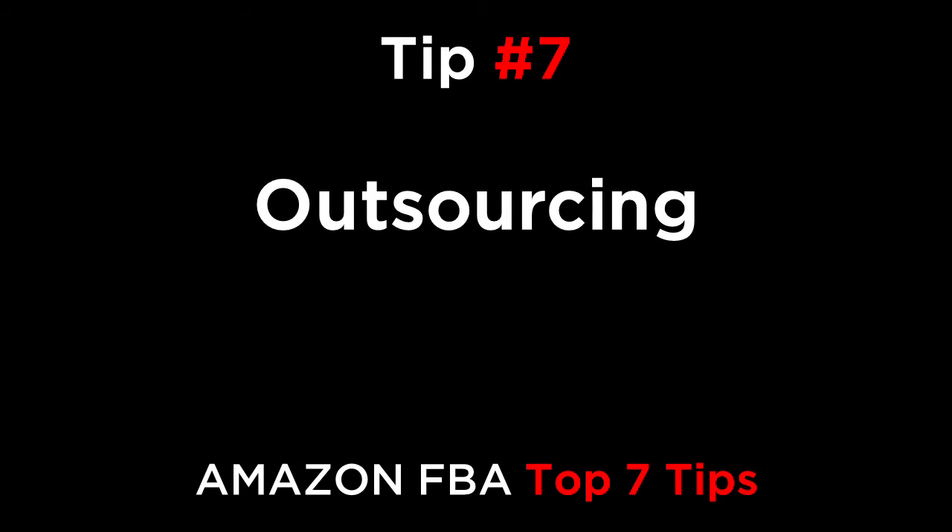Tip number seven is outsourcing. For every issue that you come across, you can create a set of templates that you can use to copy and paste the response for future customers with the exact same issue. You can then give these templates and a set of instructions to a virtual assistant to answer the emails on your behalf. You should check periodically that they are answering quickly in the account health section of your Seller Central account. Also, be sure to check the content of the emails they are sending in the sent folder to make sure that they're being polite and courteous.